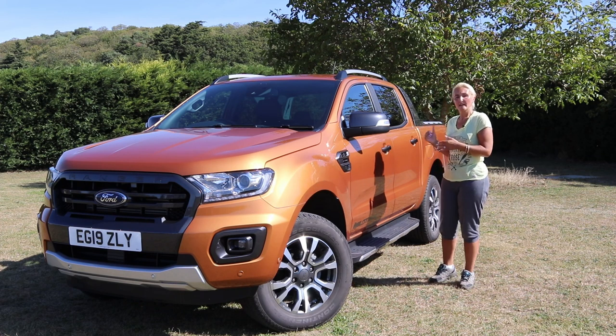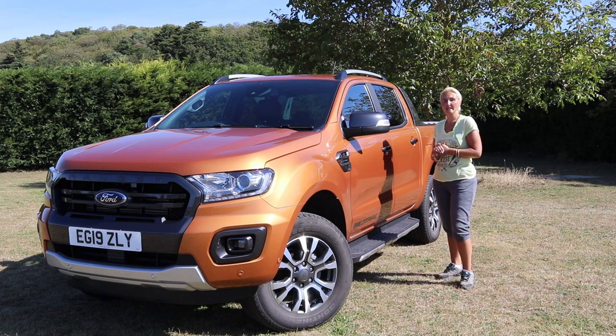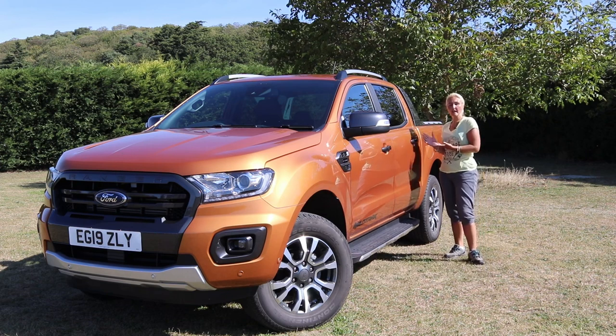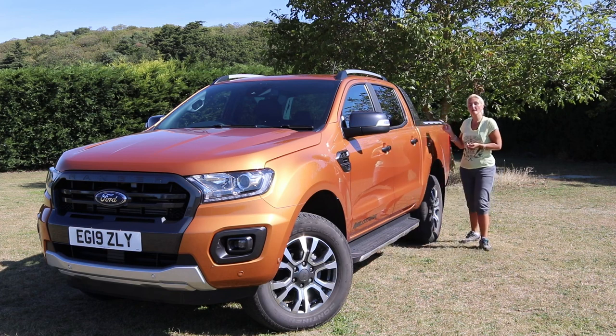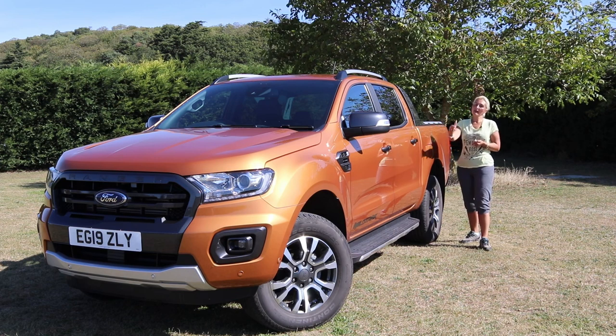This vehicle altogether is 5.3 metres in length, so it's huge. Coming back we've got the double cab — there's plenty of room for five adults in this vehicle. We've got the tinted windows, which are a nice feature, and then we get to the all-important bit: the back end of the Wildtrak. So we'll fire around here and have a closer look.